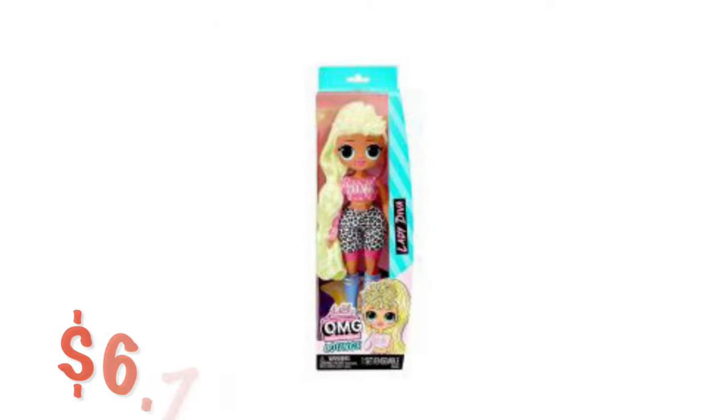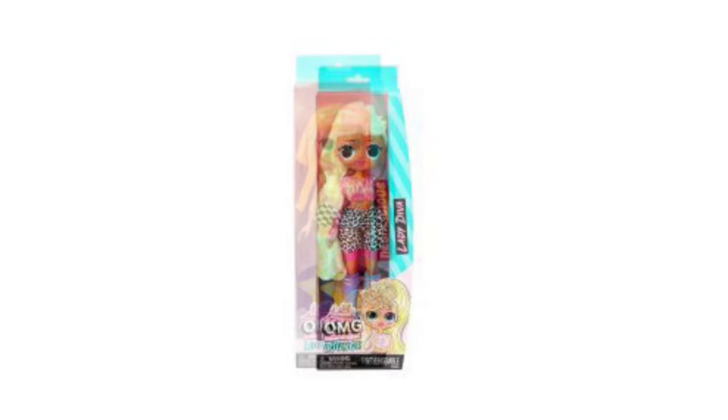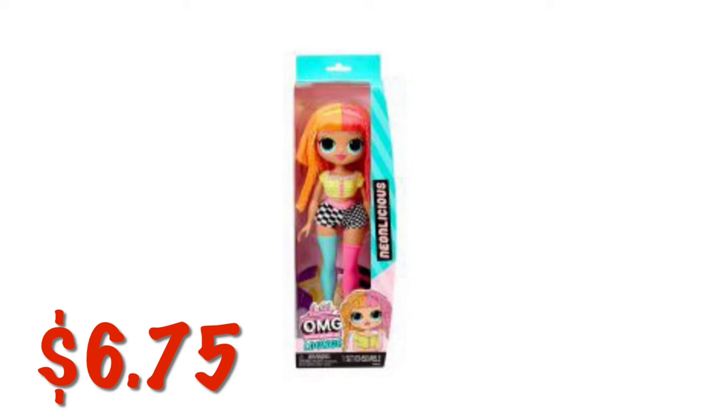We've got some LOL dolls on sale for $6.75. Some of these are attaching to the buy one get one 75% off. You're just gonna have to scan in store and make sure when you scroll you see that offer — buy one get one 75% off.